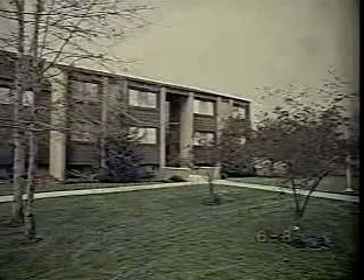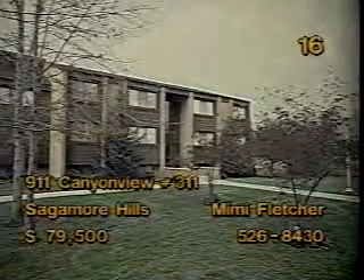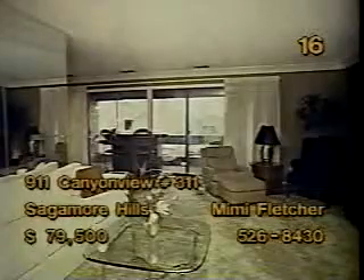This two-bedroom, two-bath condominium at Greenwood Village in Sagamore Hills is perfect for a young executive on the move. A wood plank floor and newer appliances are found in the kitchen. The dining room is an elegant setting for entertaining. This home is the ideal place to spend a casual evening watching TV or entertaining friends in a larger, more formal atmosphere. To find out more about this beautiful condominium residence priced at $79,500, talk to Mimi Fletcher.